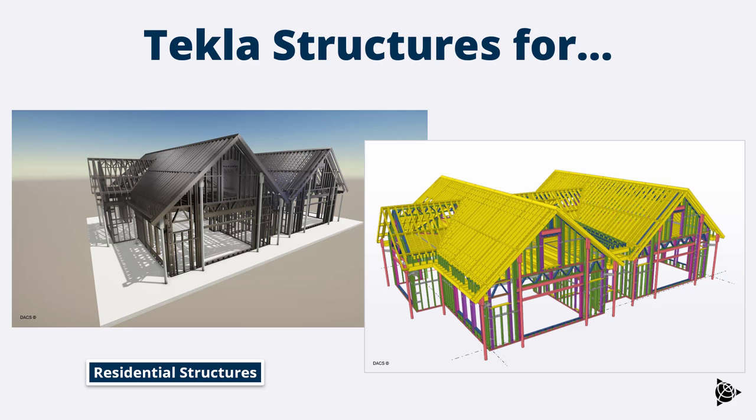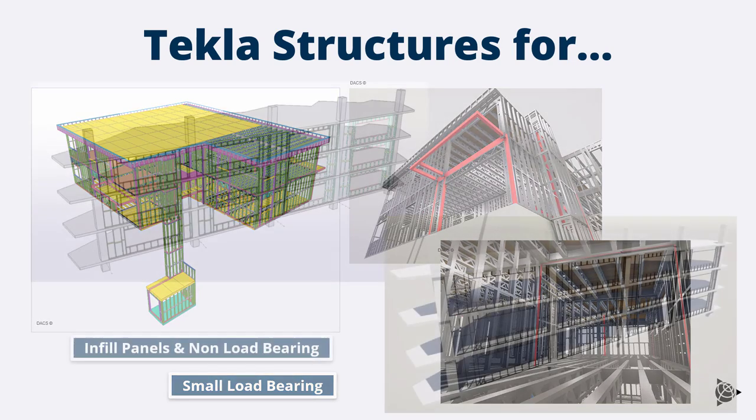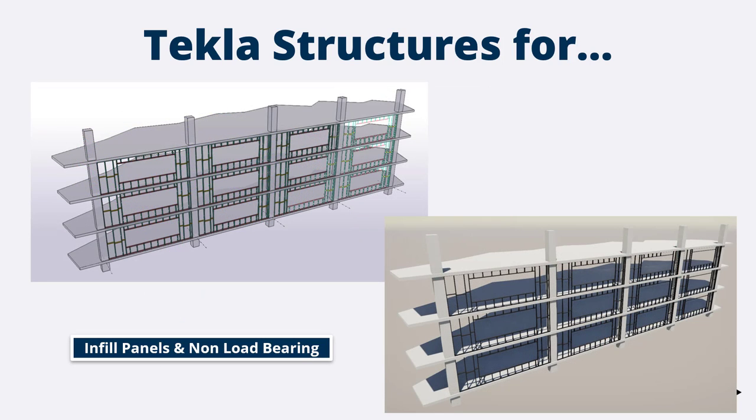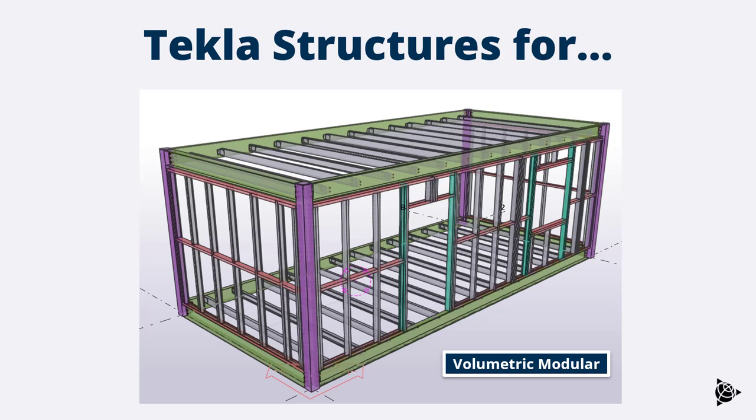Tekla is used for a wide range of project types: residential structures including small load-bearing projects with cold rolled framing and hot rolled steel, infill projects applied to concrete or steel-based models, large load-bearing projects with multi-materials such as hot rolled and concrete, and volumetric modular construction where you can handle both hot rolled and cold rolled framing in a single model.